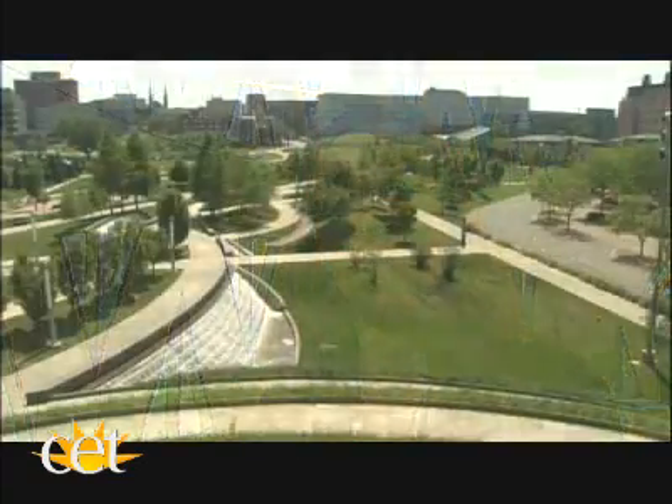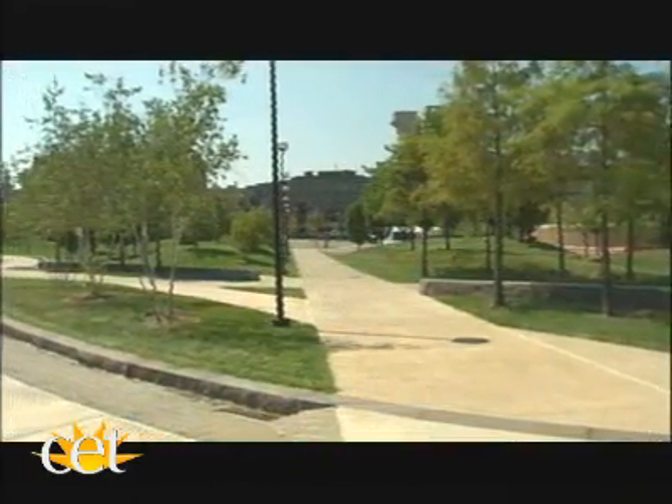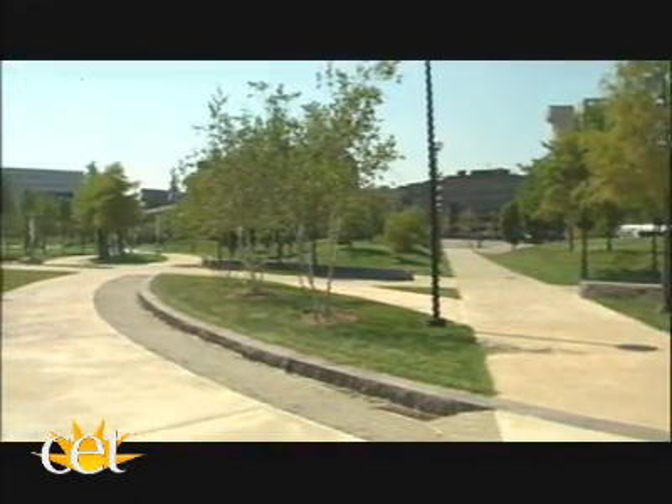When I was a freshman, most of the campus was under construction — it was all dirt and we couldn't really go anywhere. Now, five years later, everything's built and finished, and it's just amazing. Everyone loves to come walk through Main Street and see all the new buildings.